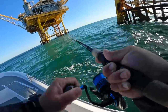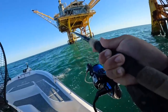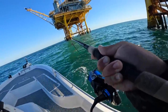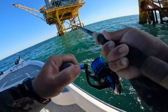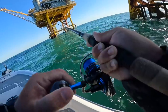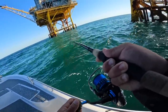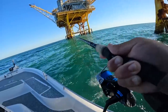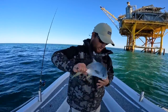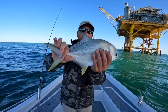Oh wow, that's a hard fighter. It's kind of just like dead weight right now. It's spinning in circles - is it a triggerfish? Because they are open. What is that? What - a pompano? Oh, it is a pompano! This is a first for me. I catch a lot of pompano from the surf but this is the first pompano I've caught out here on a gas platform.